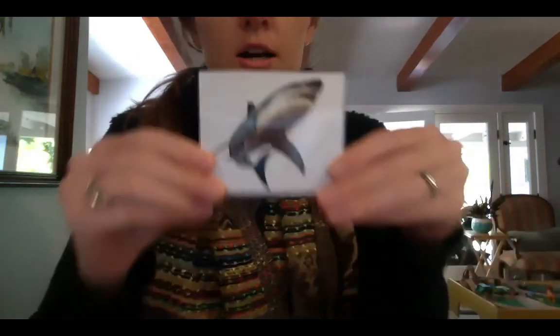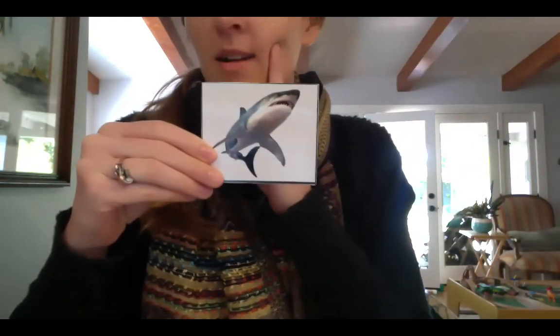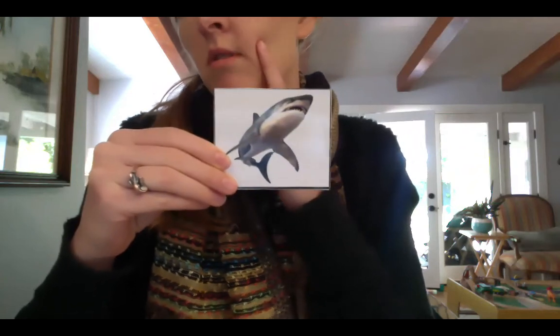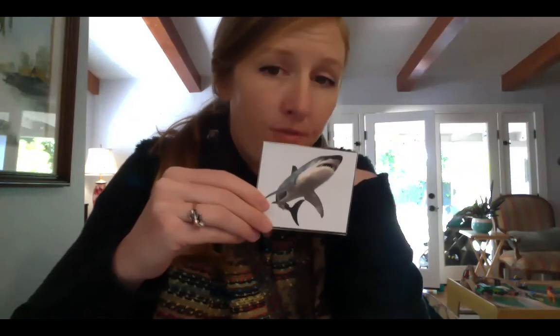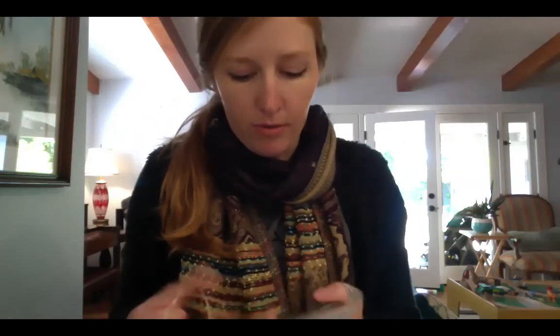Now we have a parrot — it's a bird. Last one is a shark. We know whales are mammals, but sharks are not. Sharks are fish, and we will be talking about that another week as well. So hopefully you know your mammals pretty well now.